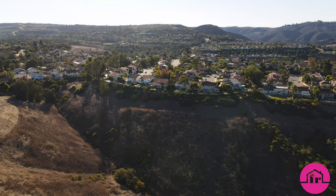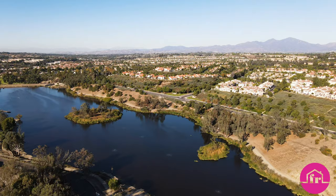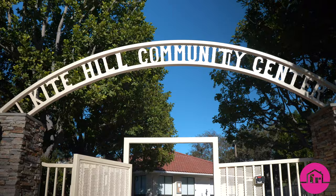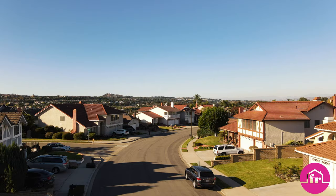Located within walking distance from Laguna Niguel and Aliso Wood Canyon Regional Parks and all their hiking and biking trails. And let's not forget the schools — all Blue Ribbon award-winning schools, including Moulton Elementary, one of Laguna Niguel's finest.